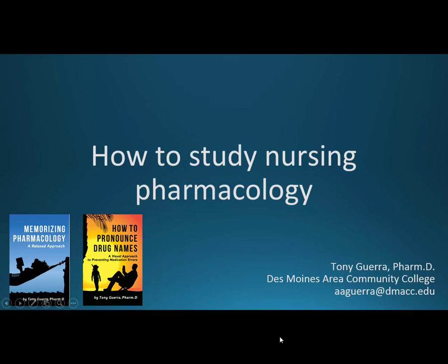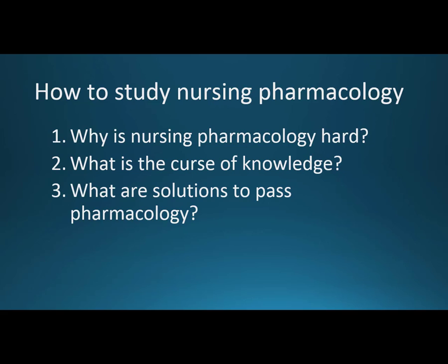How to study nursing pharmacology. I wanted to make a video because I've seen a couple of videos with this title but no one ever explained why it was hard in this way. They'll talk about memorization, they'll talk about time management, but there are some things you need to know about nursing pharmacology and why it's specifically harder than other pharmacologies. First I'll talk about why nursing pharmacology is hard, then the curse of knowledge, and then solutions to pass pharmacology with the time you have.